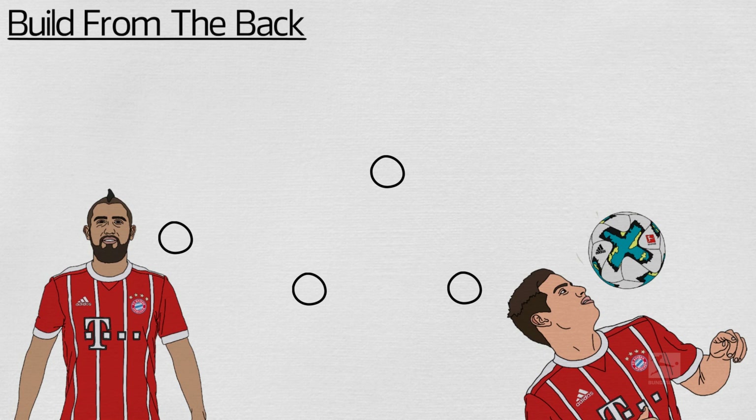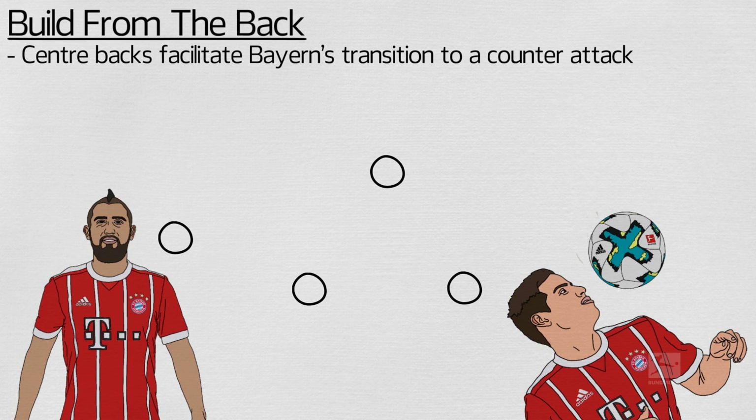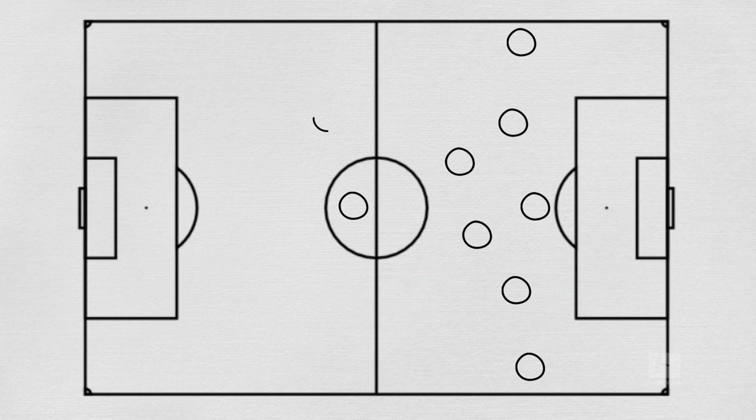By defending with a high line, both centre-backs can facilitate Bayern's transition to a counter-attack, because by squeezing the space vertically, they are also closer to their attacking players. Should the opportunity present itself, they can also launch a counter immediately, or feed the ball to a midfielder who is able to turn and run at a disorganised defence.